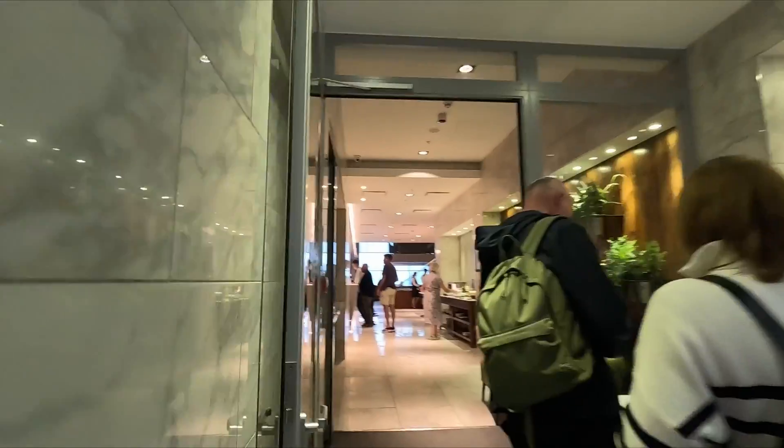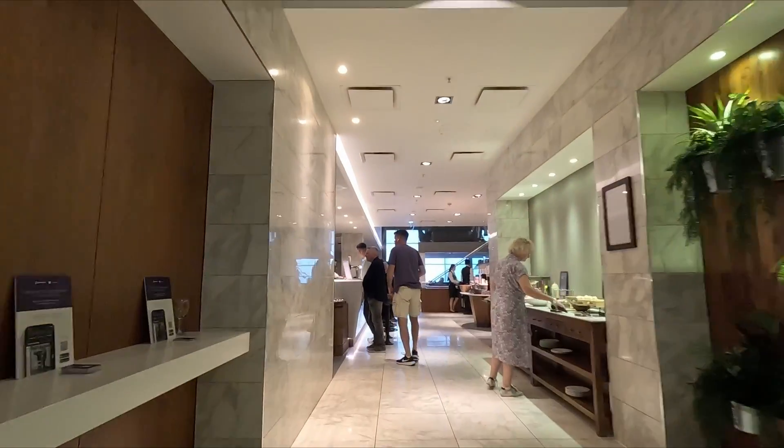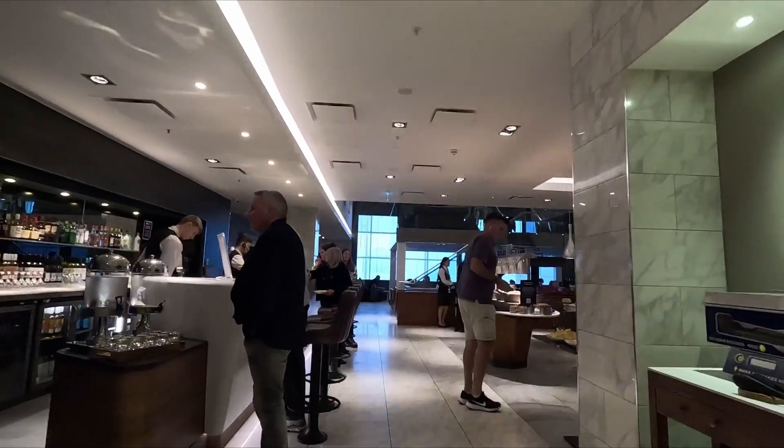The lounge is open from 5am until 8pm. We paid £34 each to enter this lounge and we had three hours of complimentary food and drink.